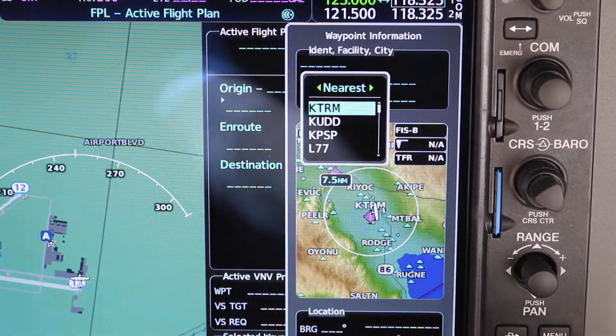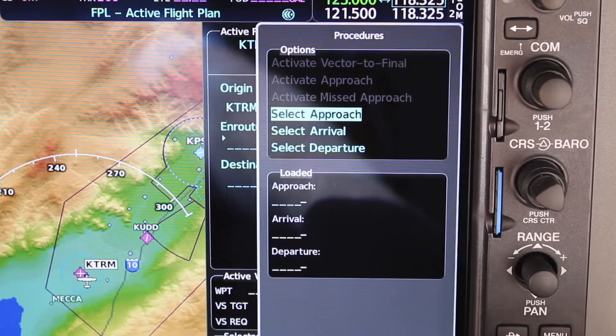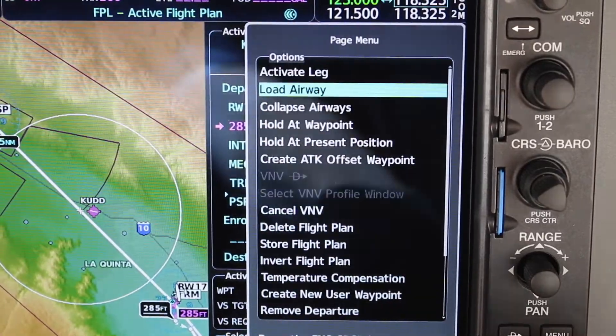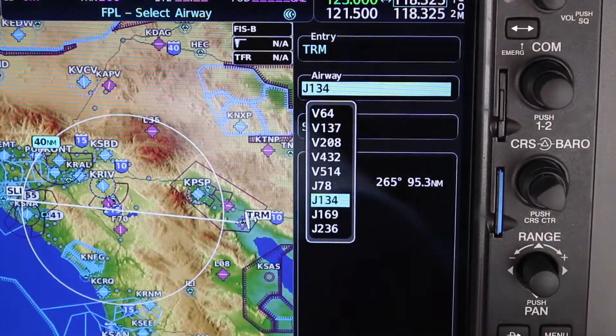On the MFD, there are plenty of new things such as a more structured way to input your flight plan. The menu will let you enter the departure airport, add a runway, a standard instrument departure, followed by the en route portion consisting of airways, intersections and exit points, to end with your arrival, approach and of course a landing aerodrome.